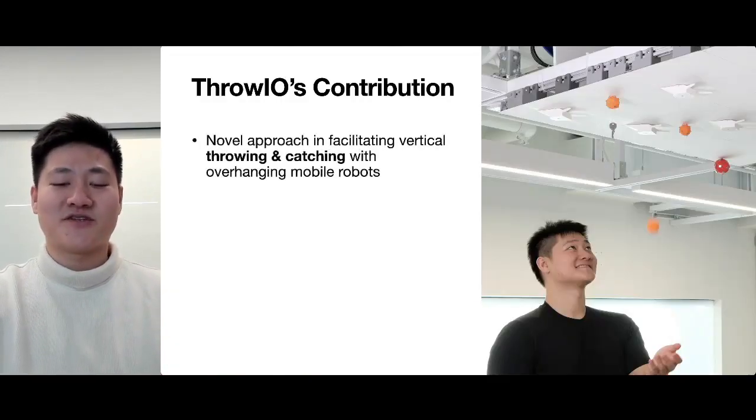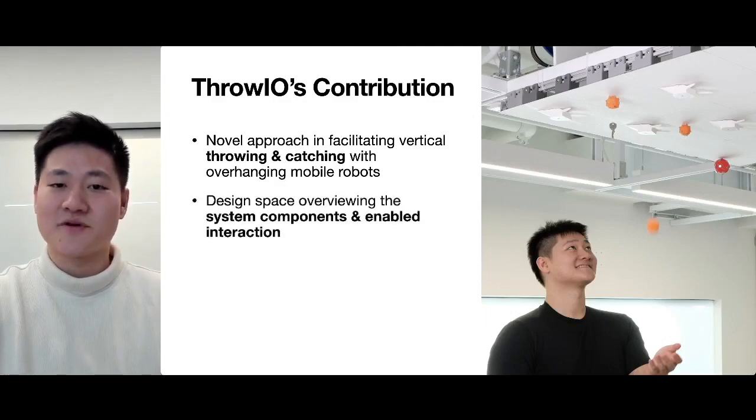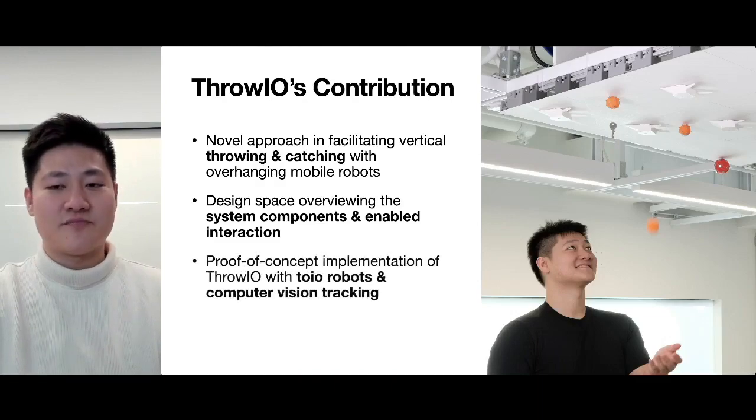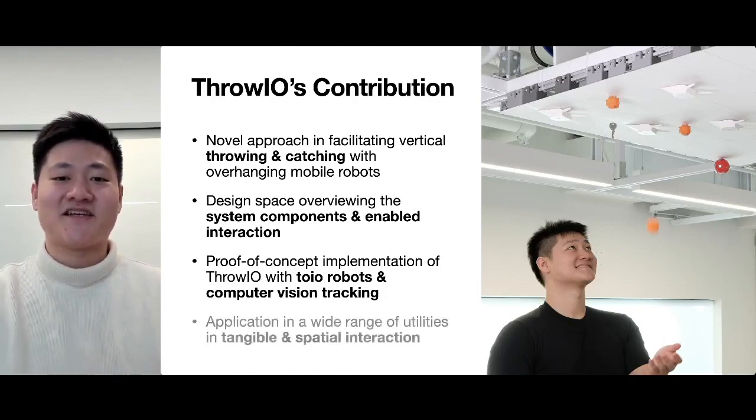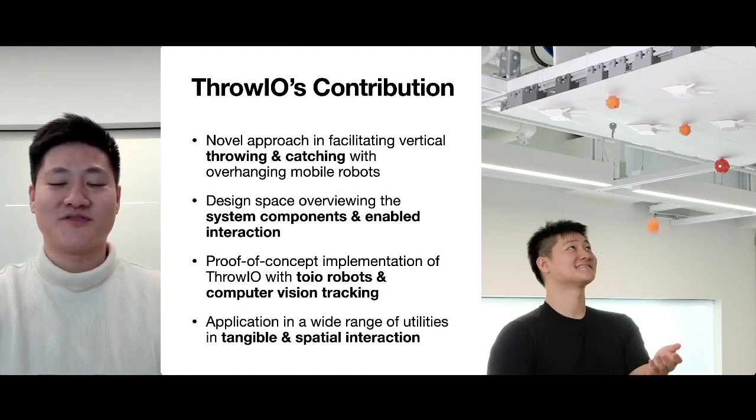Throw-Yo's contributions include a novel approach in facilitating vertical throwing and catching with overhanging robots, a design space overviewing the system components and enabled interactions, a proof-of-concept implementation using Toyo robots and computer vision tracking, and applications across a wide range of utilities in tangible and spatial interaction.